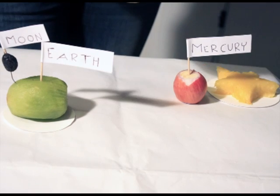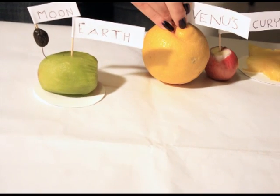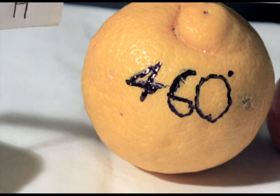After Mercury, we encounter Venus, the lemon always visible in our sky in the early hours of the morning. That's why it is called the Morning Star. Its temperature reaches 460 degrees, so if you go there, don't bring toy soldiers, because they would melt!